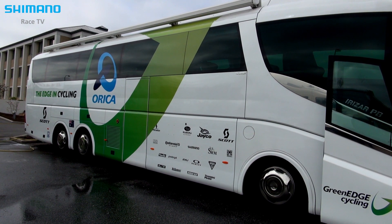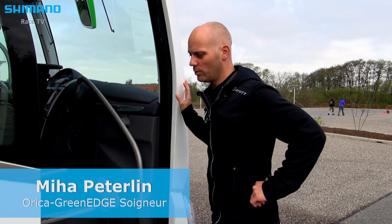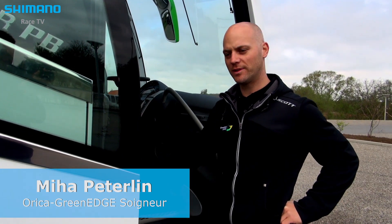This is the GreenEdge bus for the Giro d'Italia. With this bus we will do the first part of the Giro in Denmark.